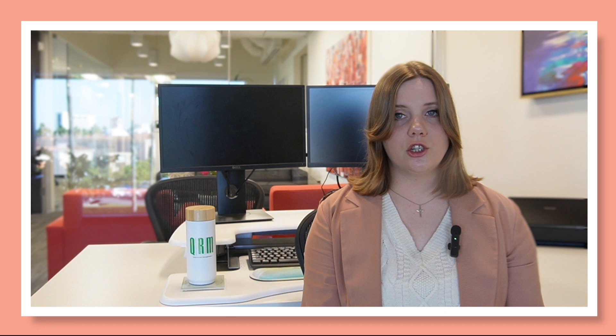For oven fires, keep the door shut and turn off all heat. If the fire grows, do not try to fight it. Evacuate and call 911.